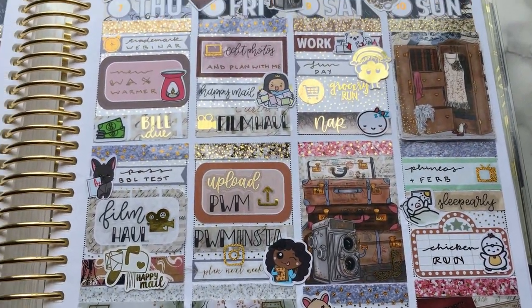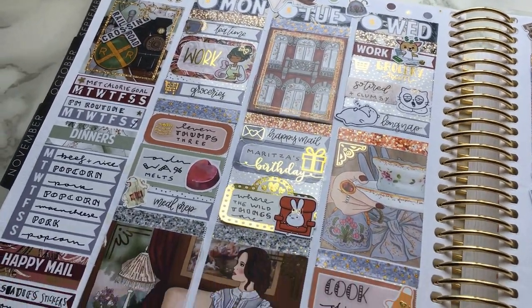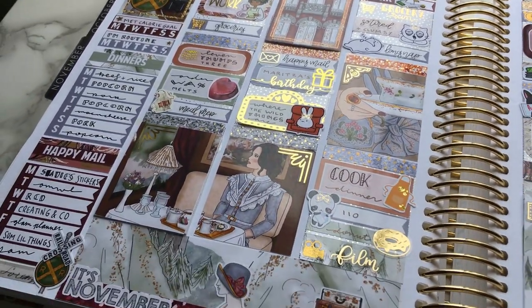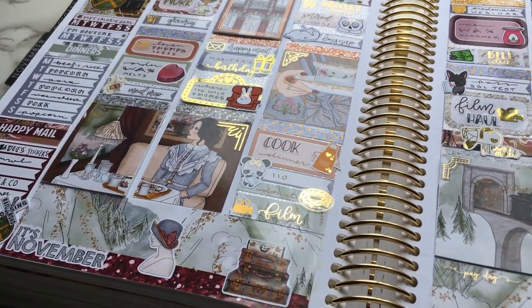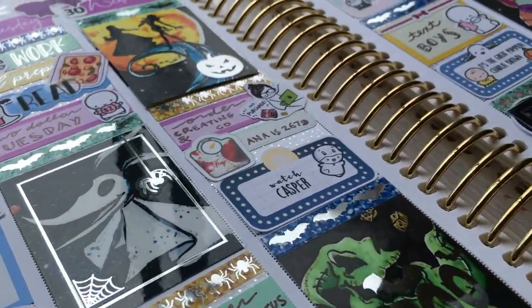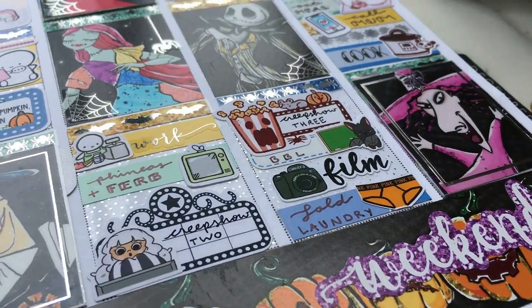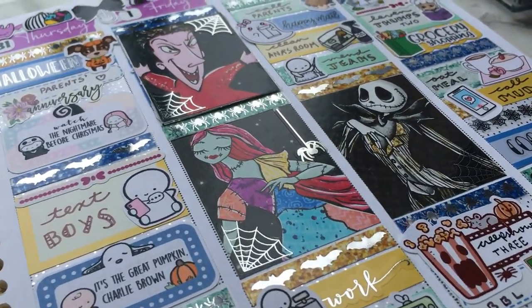I want to add a couple quick notes about me since I don't always remember to go into detail in my videos, and for new viewers it can be confusing. When I mention work, I'm referring mostly to my bookkeeping position at a grocery store. When I mention Anastasia or Anna for short, she is my pet ball python. Let's go ahead and get started with this video — I hope you enjoy!